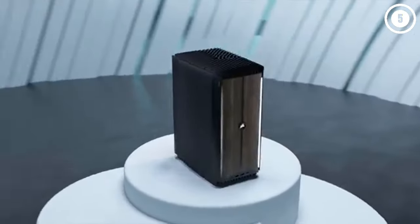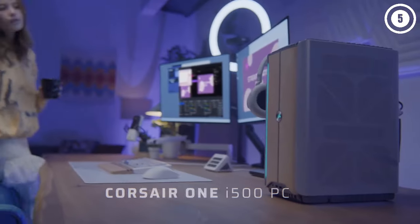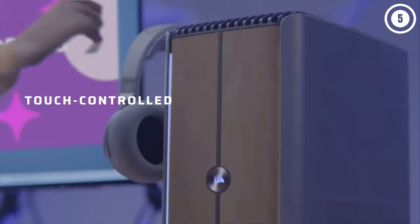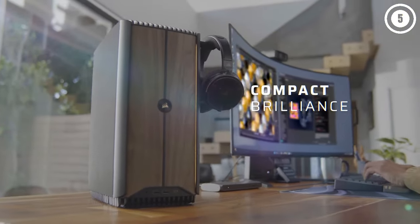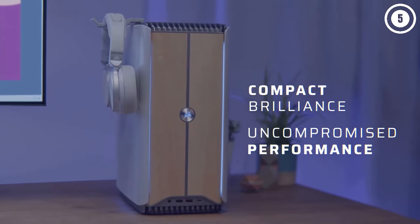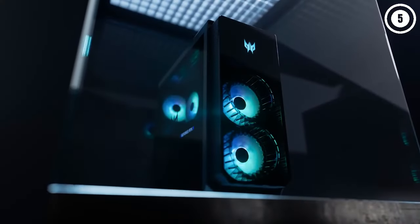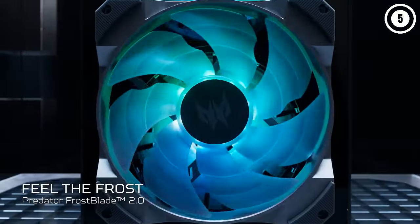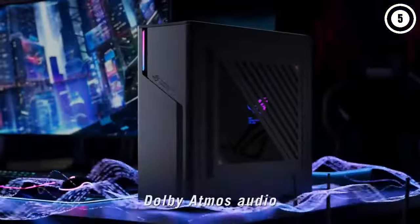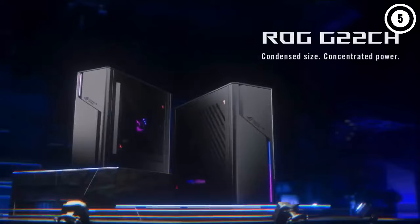Hey, what's up folks? If you're looking for the best gaming PCs, you've landed in the perfect spot. We've done the research to bring you the best gaming PC options for this year, considering price, performance, and usage scenarios. Stick around to discover which gaming PC is the best fit for you. You can find all the product links with the best deals in the description box below. Our list is in no particular order, so be sure to stay tuned till the end. Let's get started.